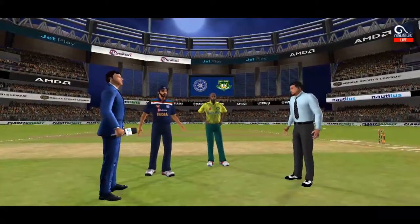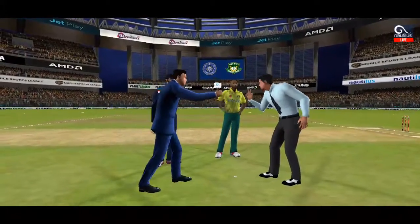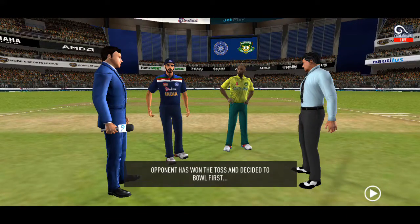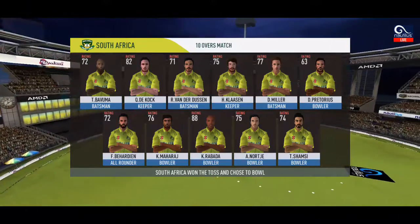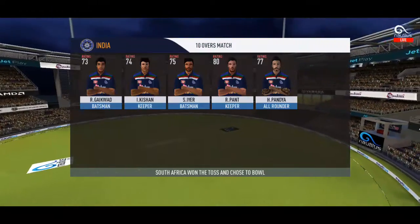We have both the captains and a match referee in the middle. Tails is the call and heads it is. Losing the toss could prove costly. This could make for a really interesting match. These are the playing eleven for the respective teams.